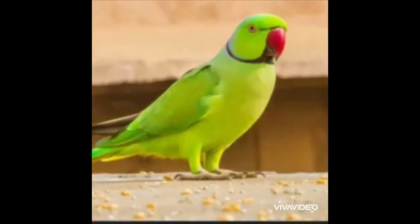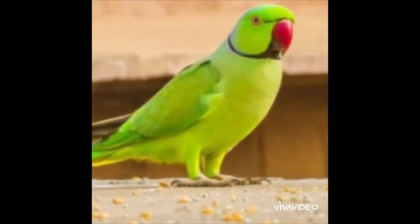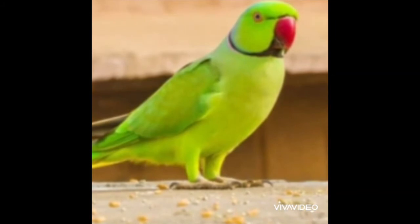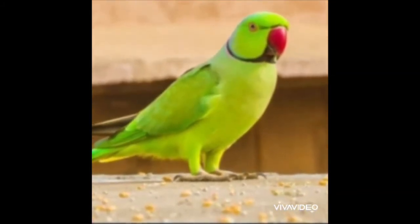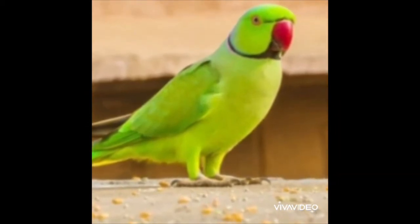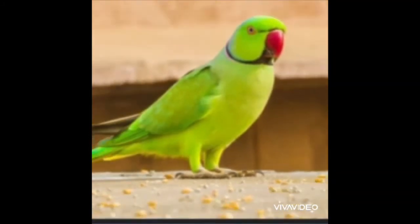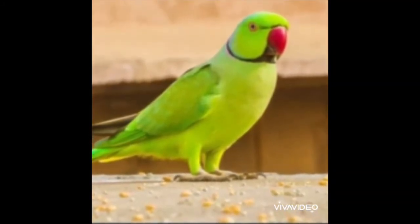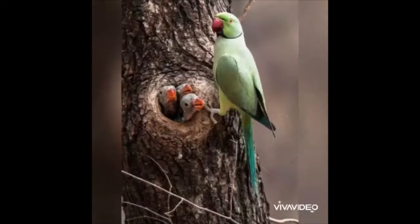This is a parrot. Can you see there is a red ring around its neck? Its beak is curved and red in colour. Parrots have an ability to imitate the human voice.